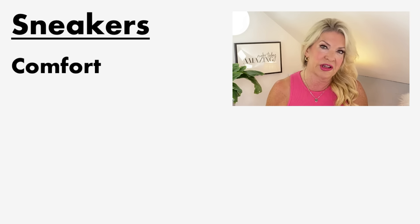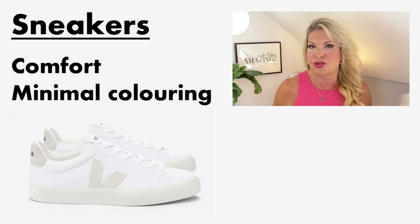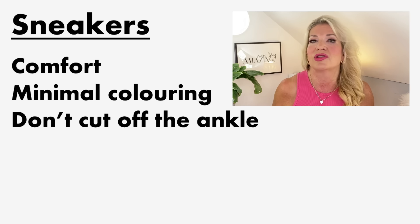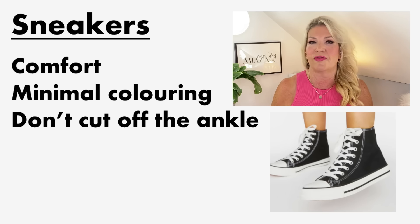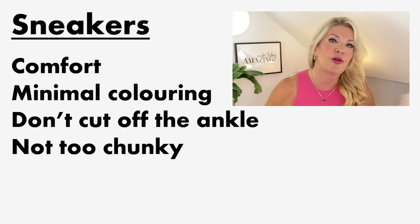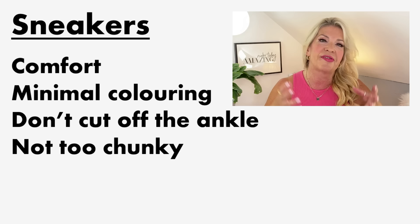First, a quick guide to things to consider when looking for a pair of sneakers to maximize versatility and make them work with more of your wardrobe. Number one is comfort — for many of us that's really key. Number two is minimal coloring so they don't clash and can be worn with a wide range of clothes. Number three: don't cut off the leg at the ankle, which is not flattering, so I favor lower-top sneakers.